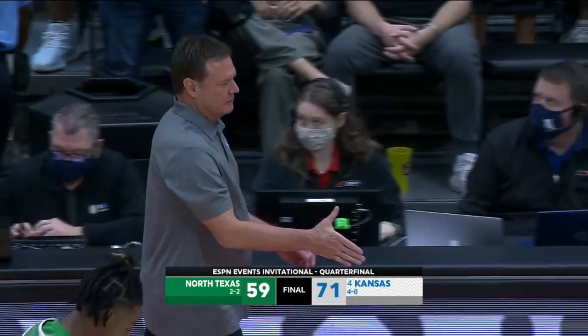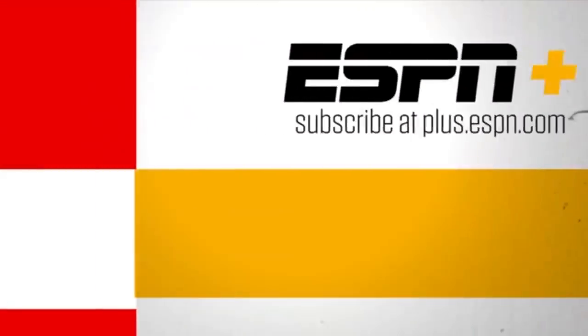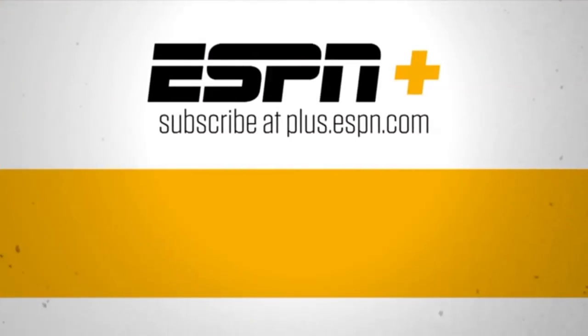71-59. Bill Self. Thanks for watching ESPN on YouTube. For live streaming sports and premium content, subscribe to ESPN Plus.